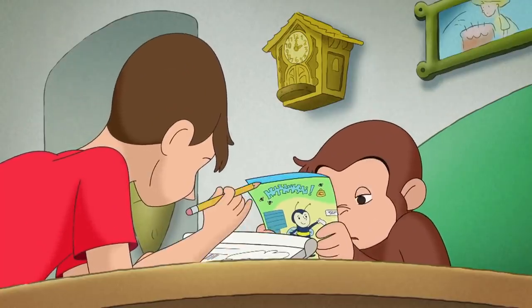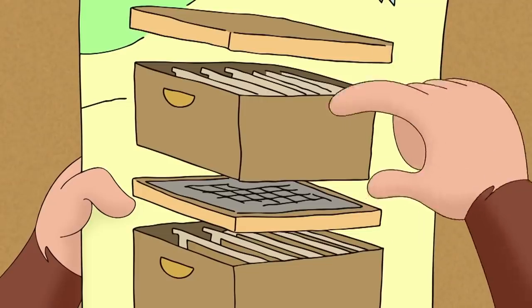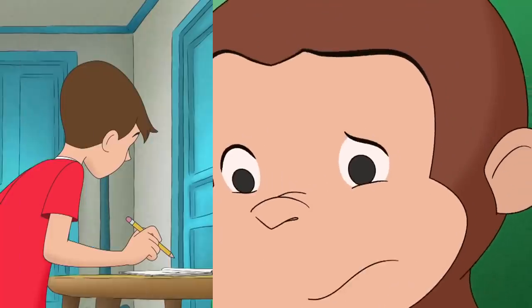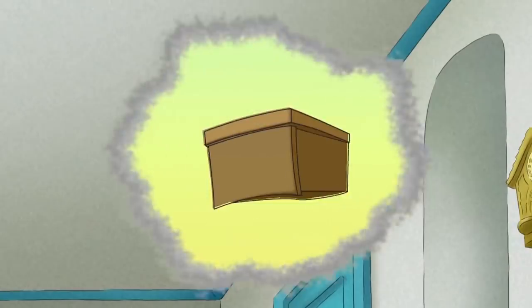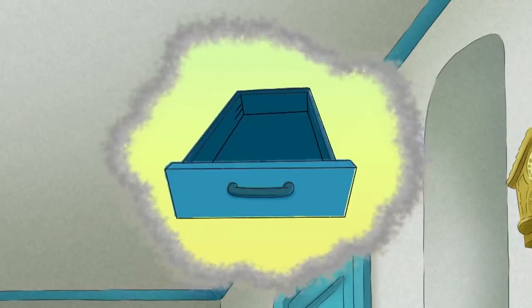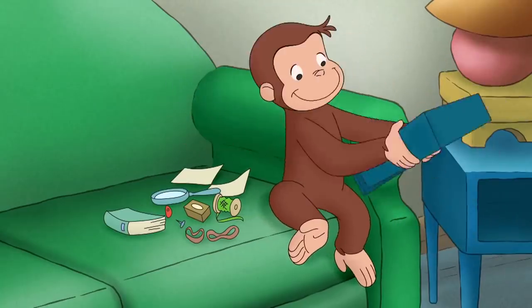George needed five different parts: a lid, a shallow box, some frames, a grid, and a deeper box. Then George realized he didn't need to build boxes — the apartment was full of them. They were called drawers.